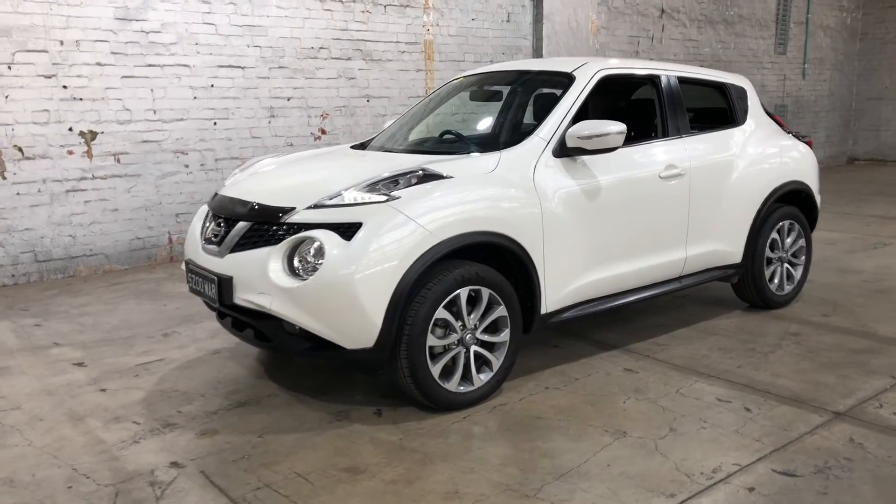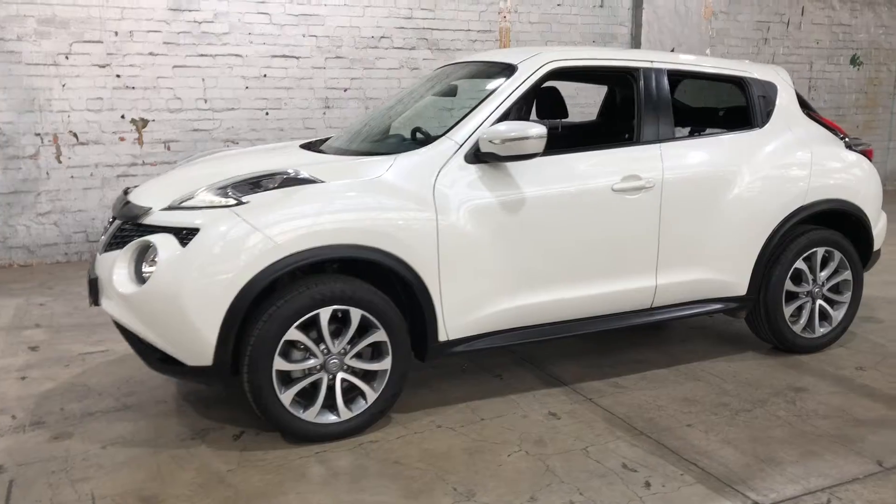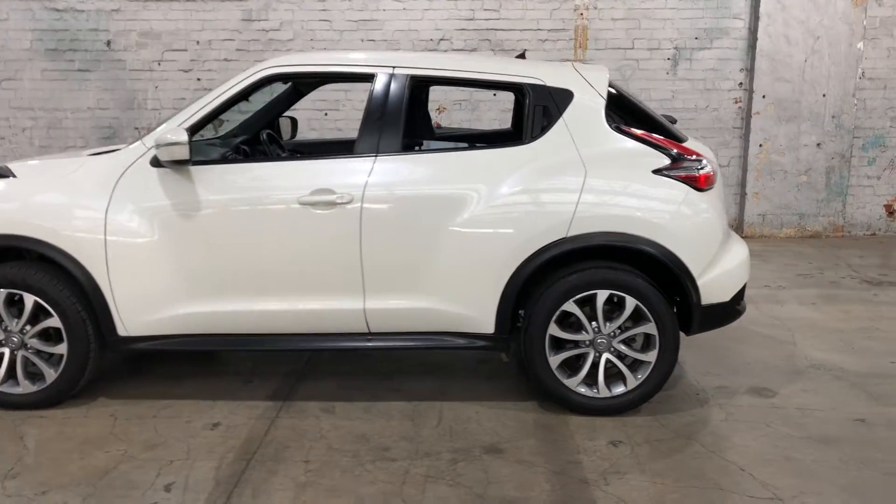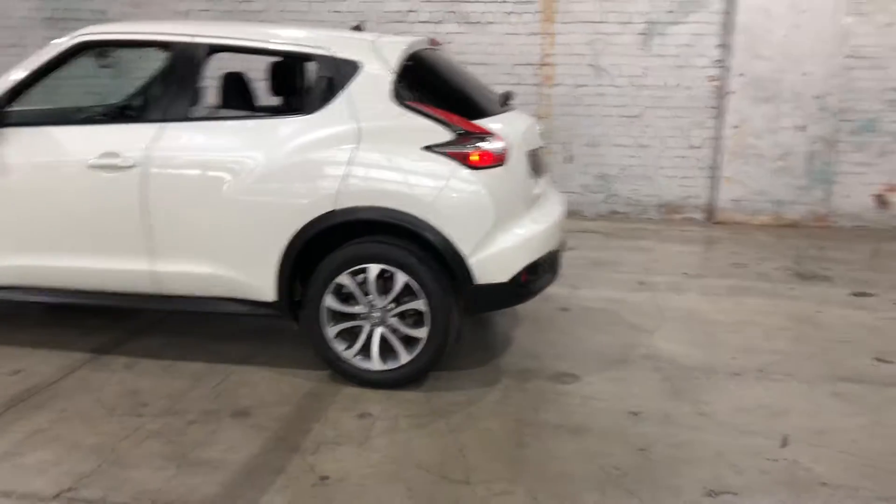Hey guys, thank you for your inquiry on our 2015 Nissan Juke. This Juke is powered by a 1.6L 4-cylinder engine, with a fuel efficiency of just 6.3L per 100km.